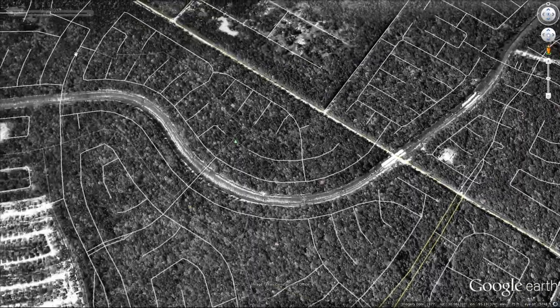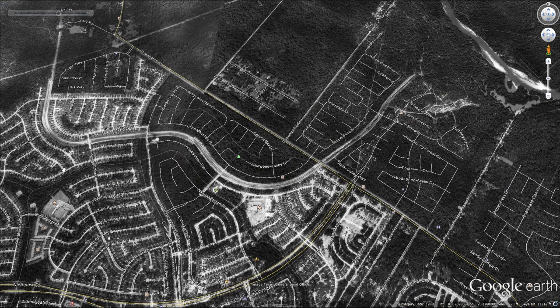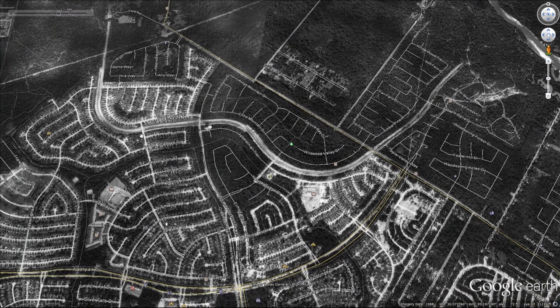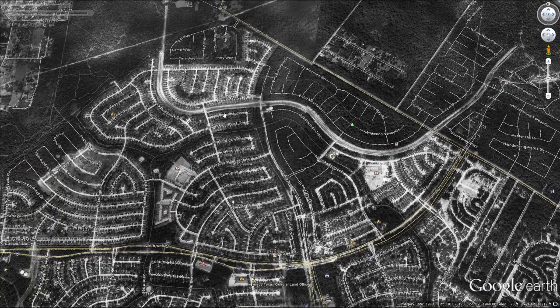As we go forward, we can see that in 1989, more of Elm Grove was constructed along with the Gully. For 30 years, we haven't had any notable problems. Elm Grove has been able to survive Allison, Ike, Harvey, the 2016 Tax Day floods, and all other recent floods without seeing more than just localized street flooding.